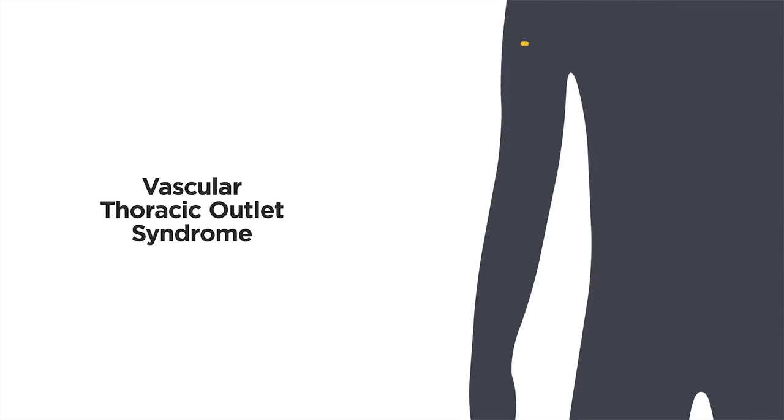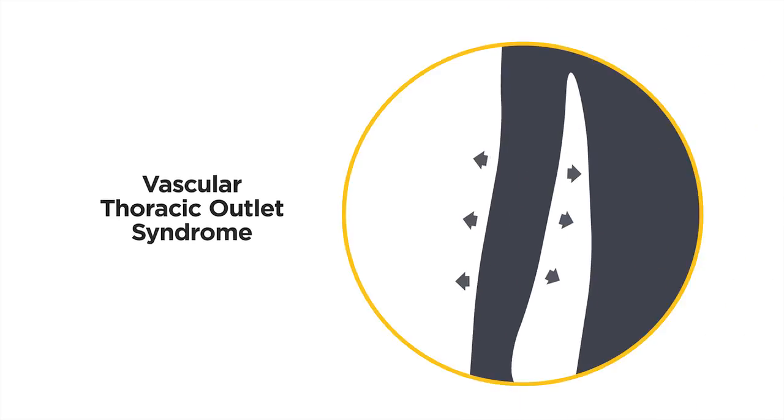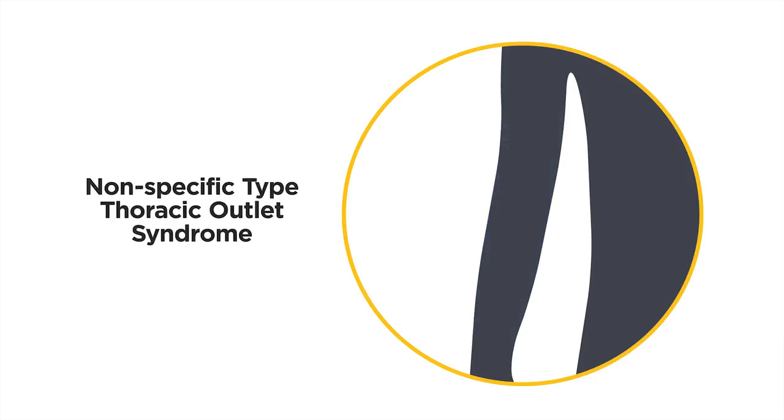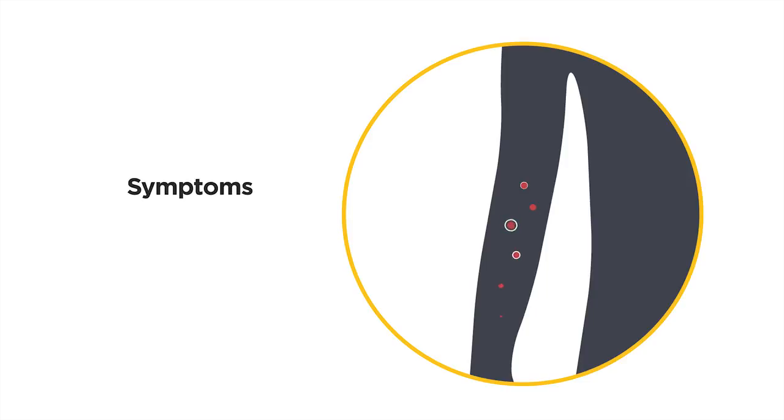The second group of patients present with swelling of their arm and cyanosis, which is blueness of their extremity. And the third group of patients, which really are only one percent of the patients with TOS, are people who have arterial problems with the arteries that go to their arm.